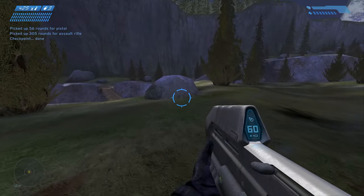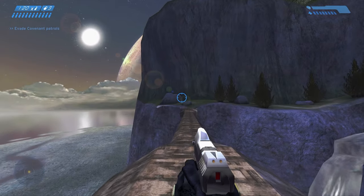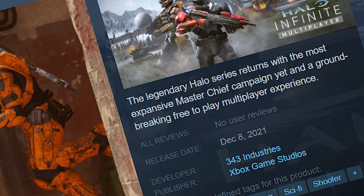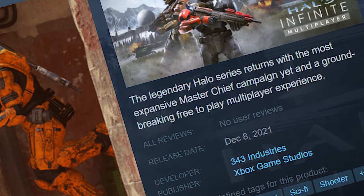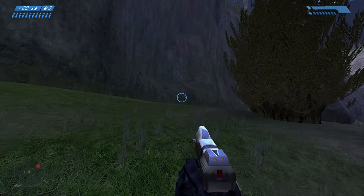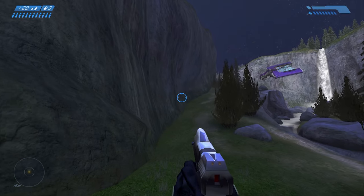Hey, what's up Halo fans, welcome back to another Halo video. Today's video is a special one — 343 announced that Halo Infinite will be released on December 8th this year. I'm a little surprised they never aimed for November 15th, which is basically Halo's 20th anniversary. But either way, I'm very happy with the release date, and they've also shown off a new multiplayer trailer.